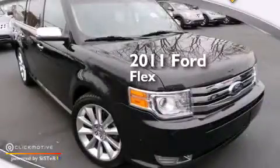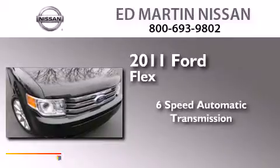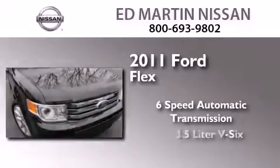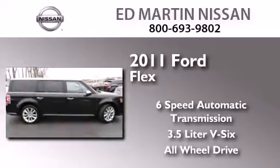This is a 2011 Ford Flex. This crossover has a 6-speed automatic transmission, a 3.5-liter V6, and the added safety and control of all-wheel drive.